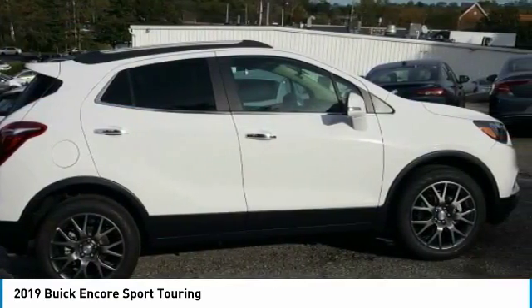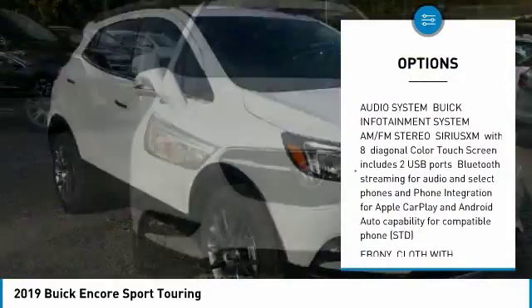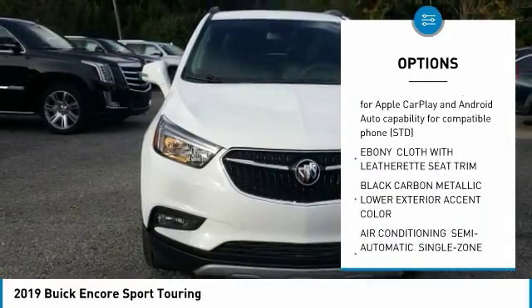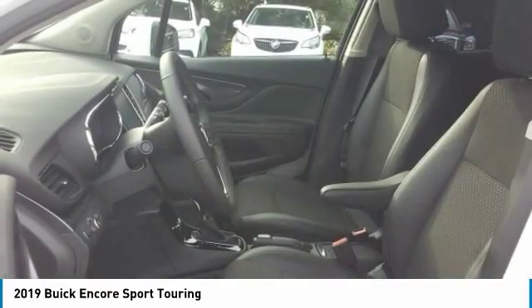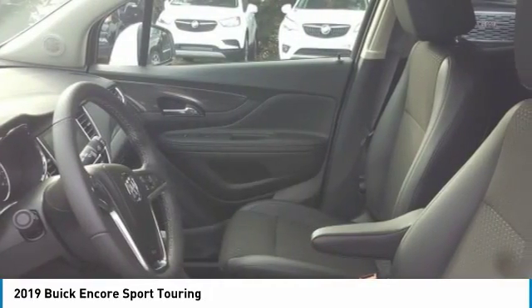Here are some of this vehicle's great options: remote engine start, keyless entry, steering wheel audio controls, leather-wrapped steering wheel, Bluetooth, power steering, adjustable steering wheel, aluminum wheels, cruise control, floor mats. Come take a test drive today.